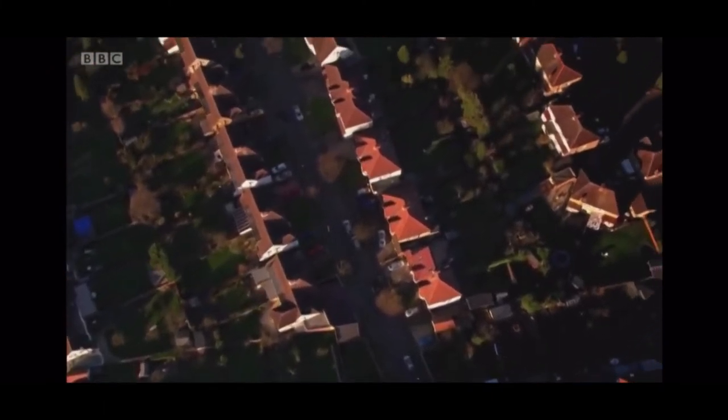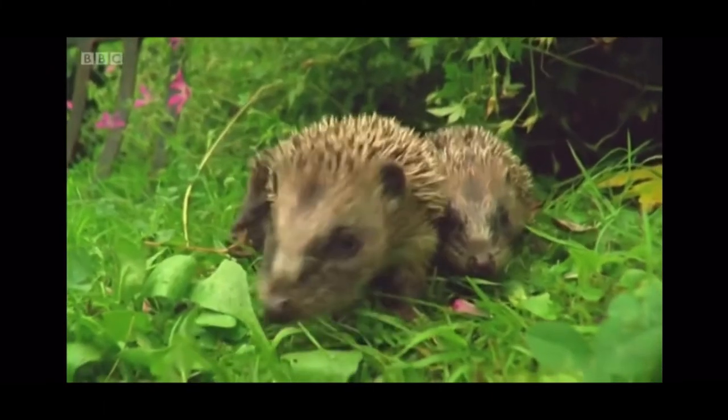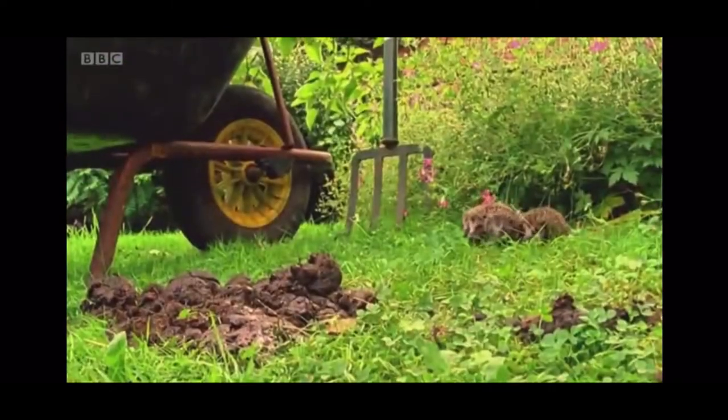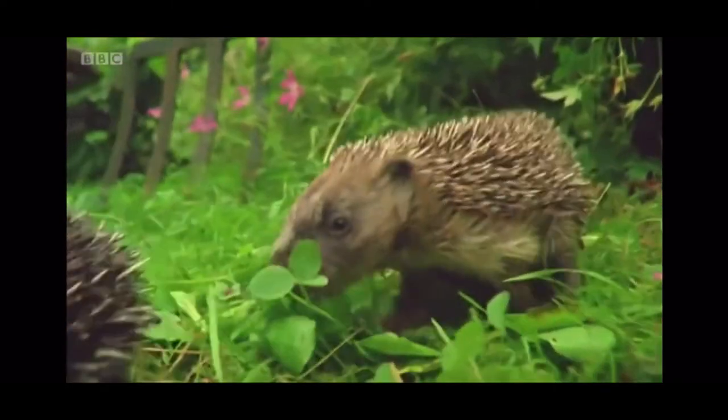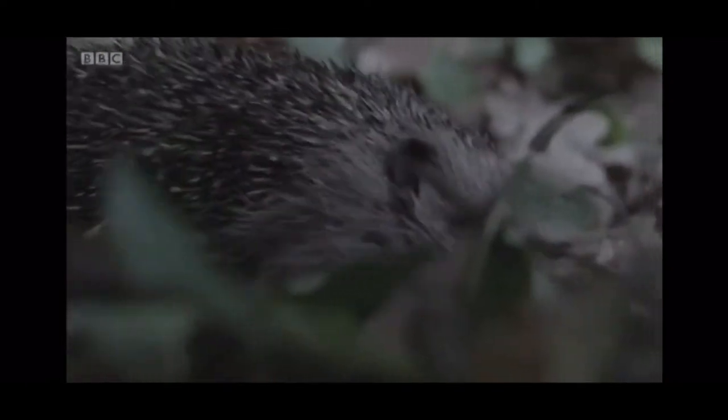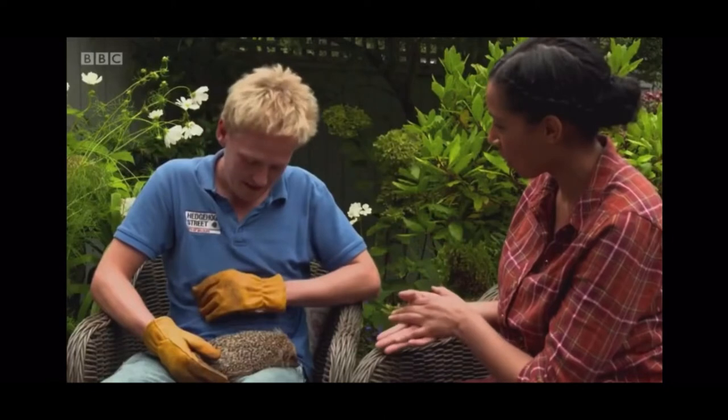Hedgehogs love gardens, but the average UK garden is only 14 metres square, often enclosed by fences, meaning hedgehogs get trapped. Henry's spearheading a campaign called Hedgehog Street, encouraging homeowners to make small holes in their fences, connecting up neighbouring gardens to create highways for the hogs to roam. Working as a community can ensure these animals stay around for many years to come.